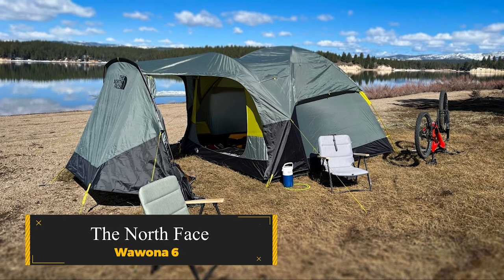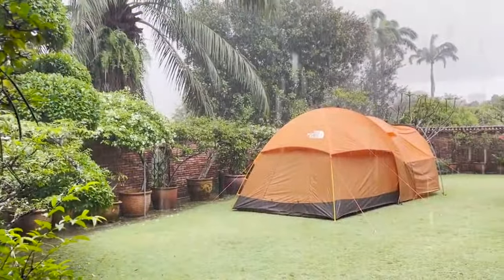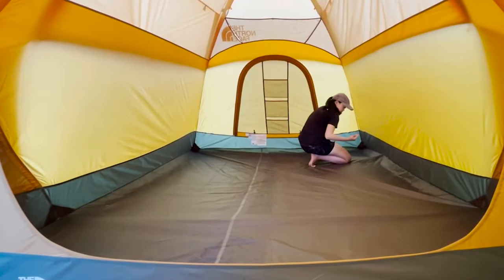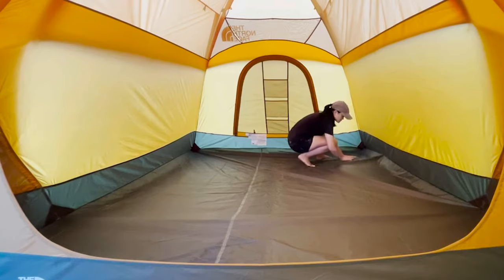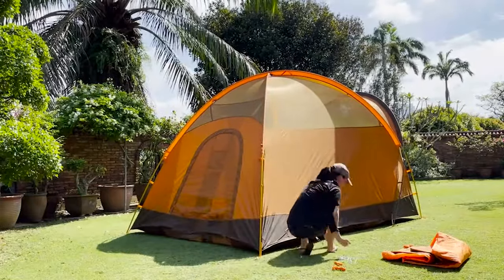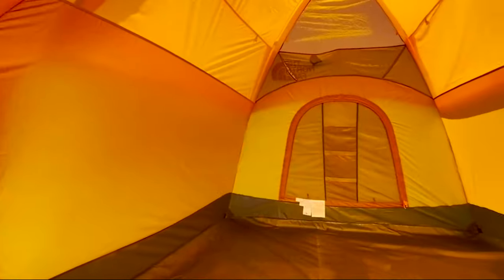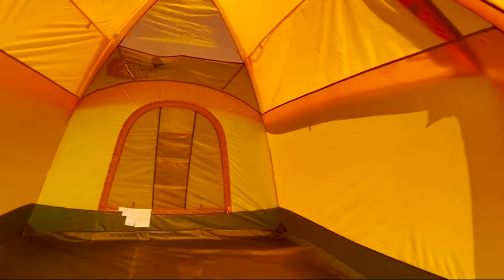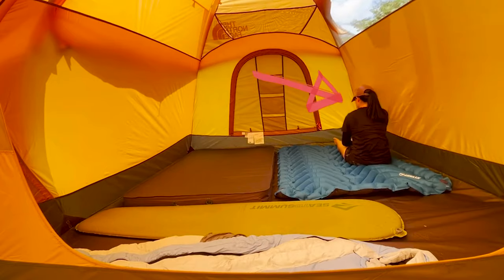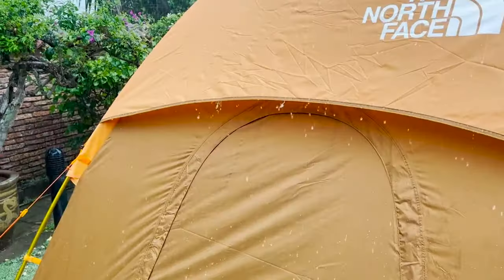The North Face Walwona 6. This water-resistant tent boasts a spacious design, accommodating up to six occupants, making it a camper's retreat. The tent features a large front vestibule for gear storage or additional seating, and its massive interior height ensures easy maneuvering. The Walwona 6P is more than just a tent — it's a home away from home with integrated storage pockets for essentials and ceiling pockets for headlamps and tablets. Its hybrid double-wall design and large mesh front door provide superior ventilation.